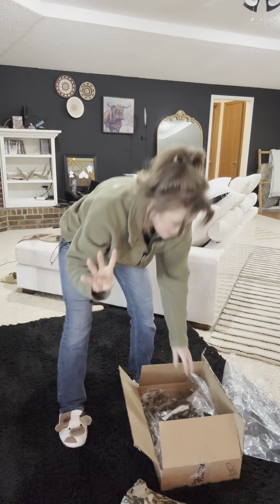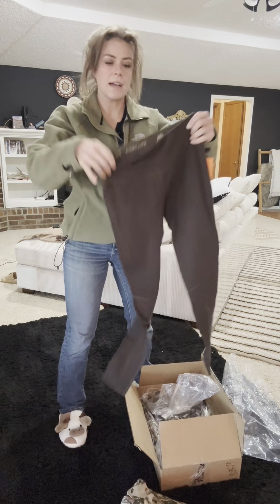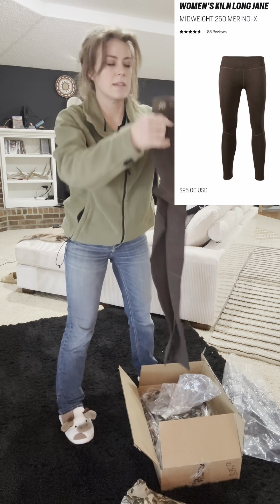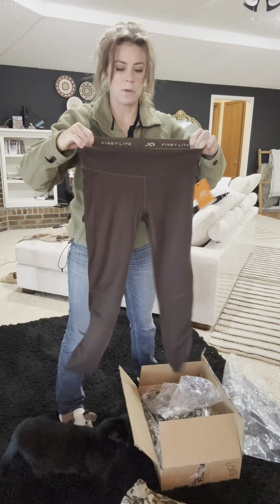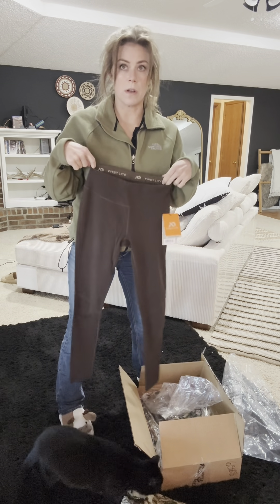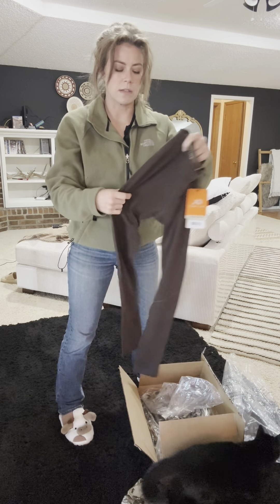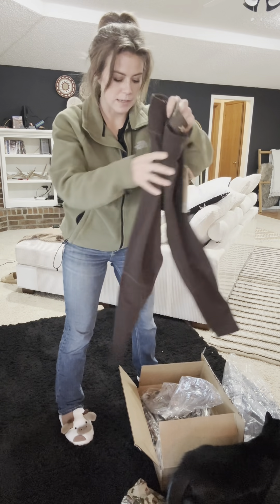So I got four pieces. I got the leggings that go underneath — Merino wool. It just lasts forever and keeps you warmer for longer. It helps with odor control, sweating, all of that stuff — moisture wicking. So I'm really excited for that.